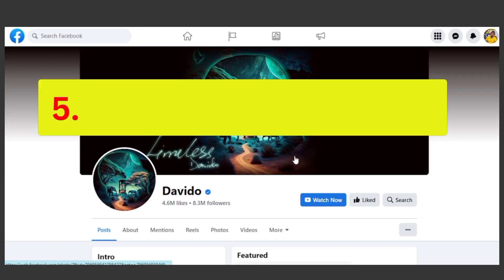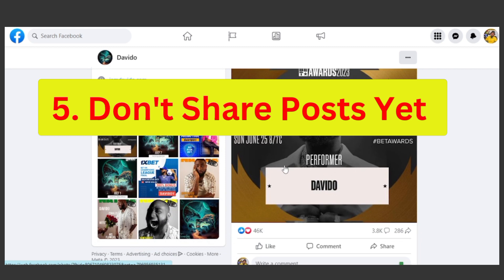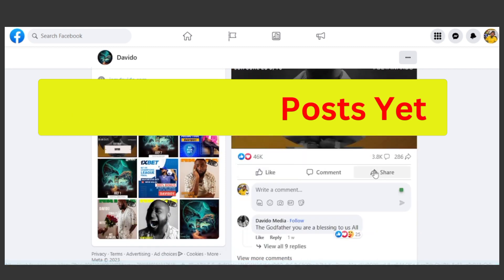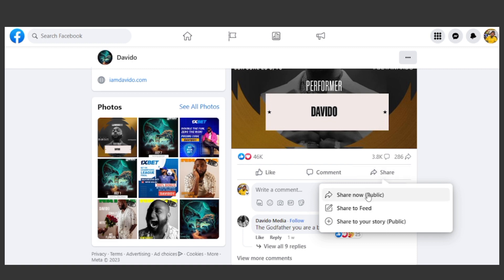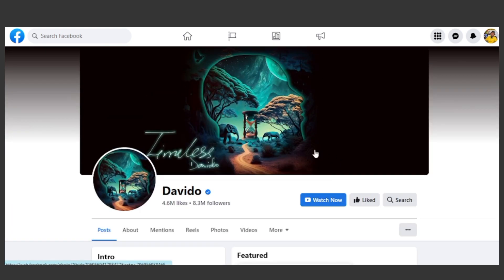Once that is done, the next rule is: don't share other people's posts yet. Let's say you are following someone and they make a post and you just click 'share' and bring it to your timeline or story — no. This is the wrong signal to send to Facebook's algorithm. It shows that you have nothing for this page and that you are here to take the glory of what other people have done. It will affect your page negatively. Don't share anybody's post from the onset — you can do this when your page is already established.